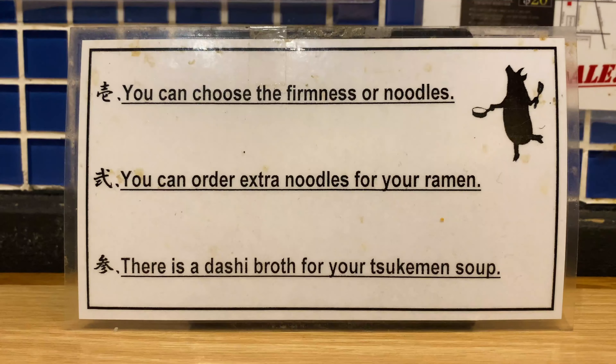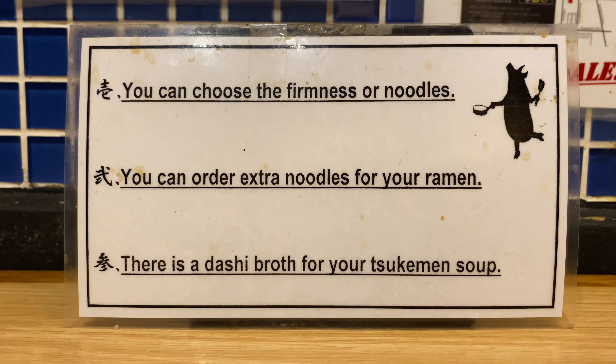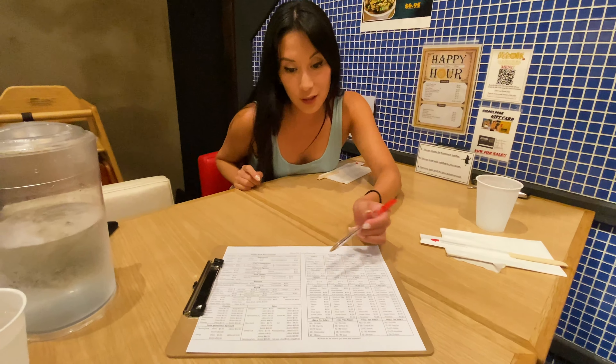I thought it was super cool that there is also a customizable ramen menu. You can choose your noodle texture, spice level, and ingredients to create your own ideal bowl of ramen.